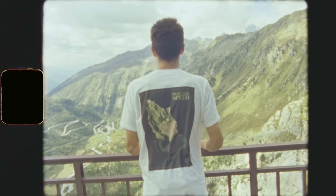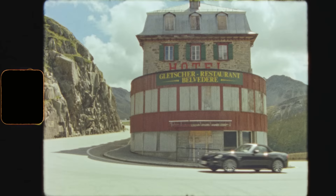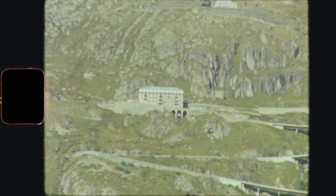All right guys, we are back at the top of the Furka Pass. In the last episode, we bombed down the east side down a rail. This time we are going down the famous west side — the James Bond descent, the Belvedere Hotel, the big Rhone Glacier. This is an iconic road, not just for cycling, but movies, tourism, all of that. Big one.